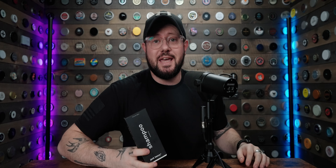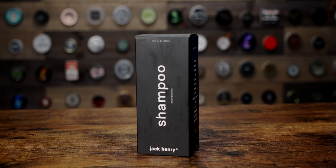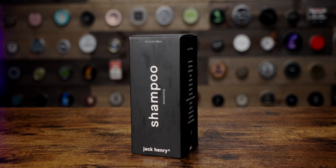Once again today we are looking at the shampoo from Jack Henry. Since they don't currently offer a conditioner, this will be the only subject of our search today. They describe this cleanser as being formulated with a range of botanicals and vitamins that removes buildup and residue while balancing your microbiome. Did you know you had a microbiome? I've never even seen that word before, and I've watched like 50 episodes of Jeopardy. Having an unbalanced microbiome just sounds bad.